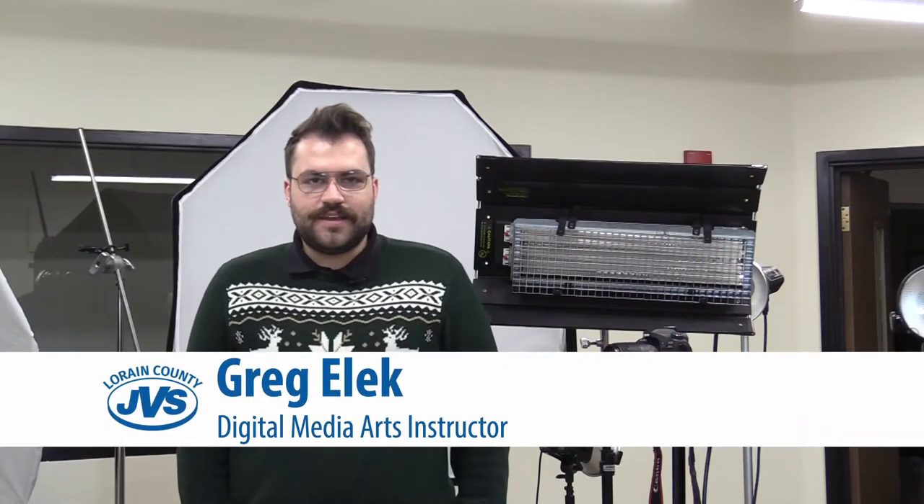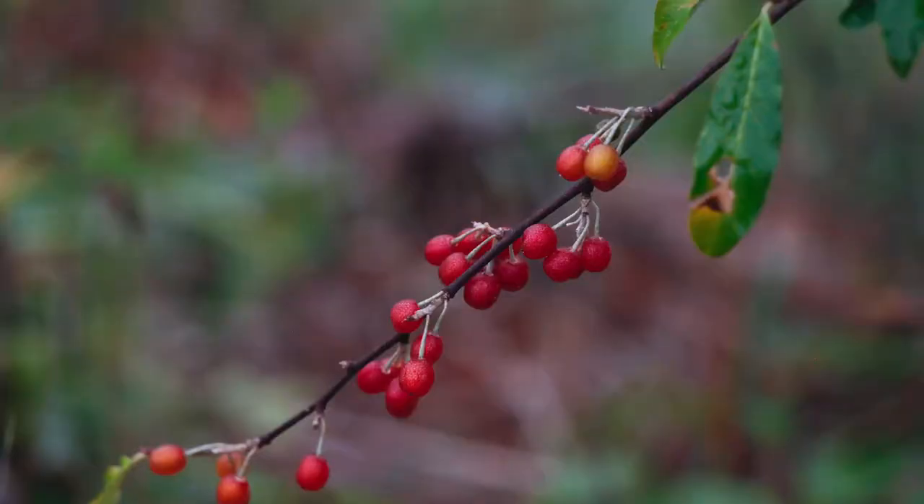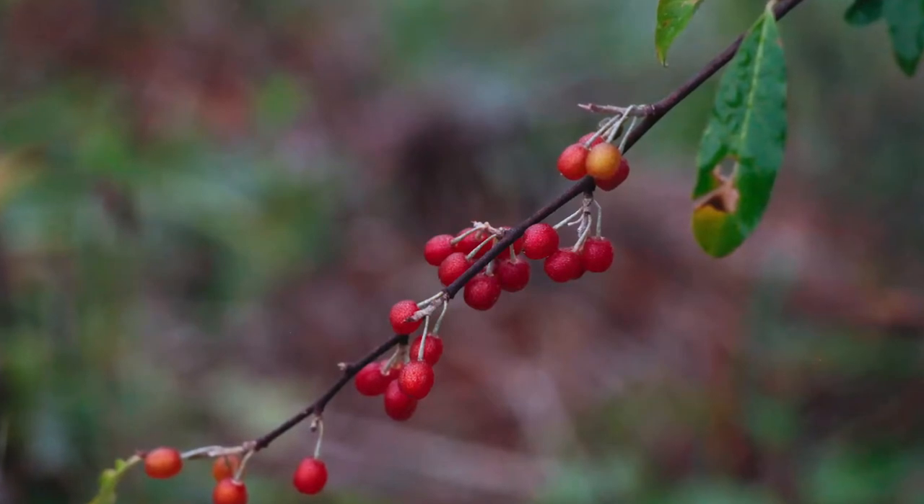I'm Greg Ellick and I'm the instructor for the Digital Media Arts program. For juniors we start the year off with photographic composition — really getting you the basics of how to expose a camera and how to edit a picture.